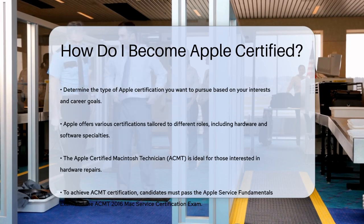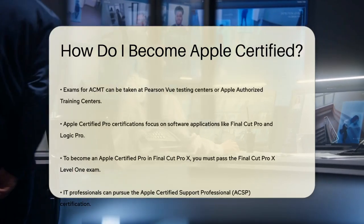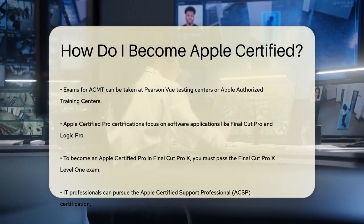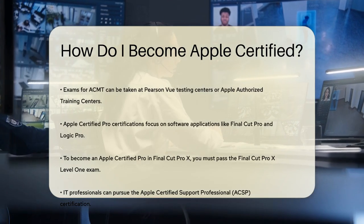The ACMT certification covers the repair and diagnostics of all Macintosh desktops, portables, and servers. It's a must-have if you want to perform warranted hardware repairs for an Apple Authorized Service Provider.